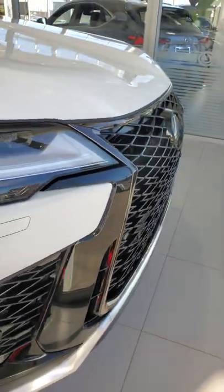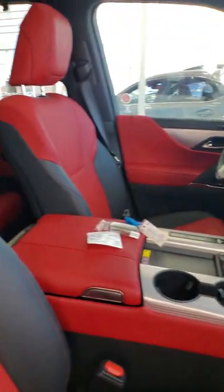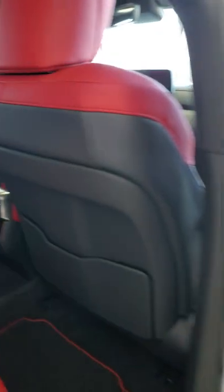It's fantastic in person. Under the hood is a twin turbo V6 engine. This one has the white exterior with red leather interior and aluminum door panels.